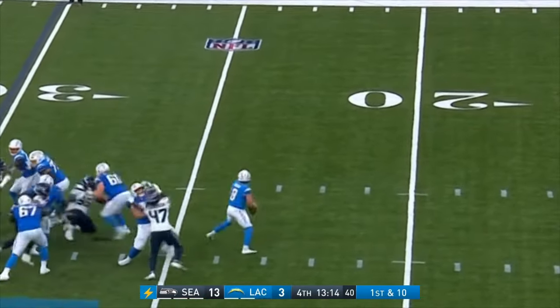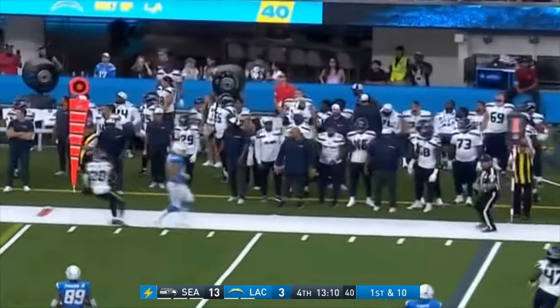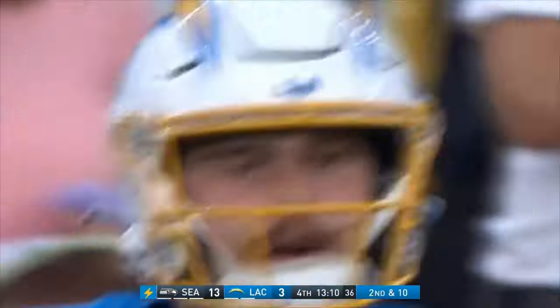Duggan with the play action, has time, now rolls out with pressure, throws wide of the mark for Hoko — second and ten. Probably could have picked up a few yards if he had tucked it in there.